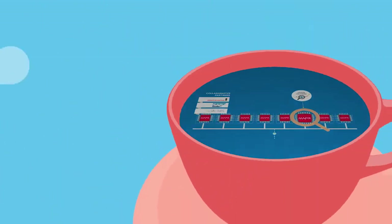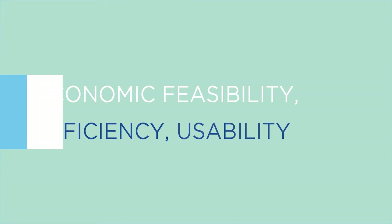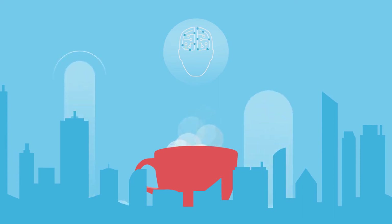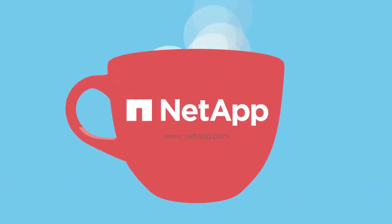To sum it all up, in a cup of coffee: structured big data management of future processes optimizes economic feasibility, efficiency and usability. IoT is all about huge quantities of data — data that needs to be well managed and secured. And data management is the lifetime business of NetApp. Learn more about how we can help you drive your business further at NetApp.com. Not an ordinary coffee. Coffee 4.0.